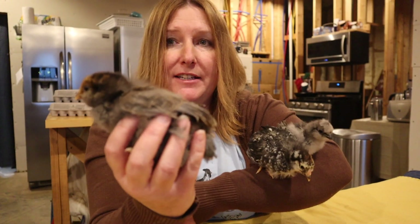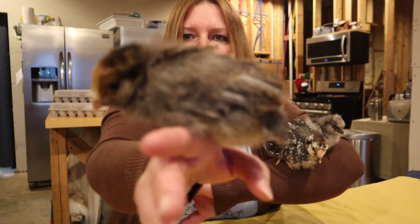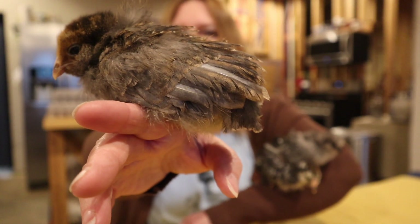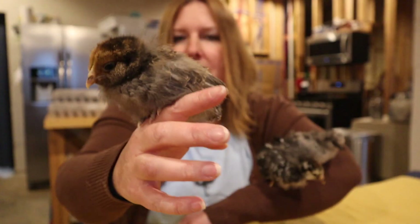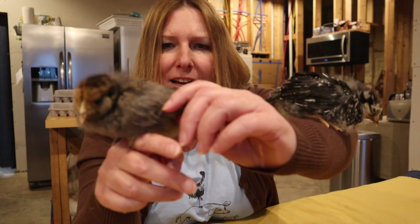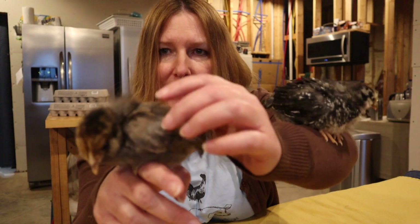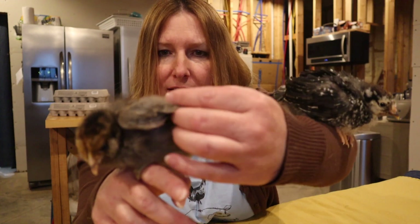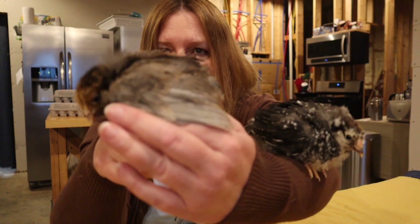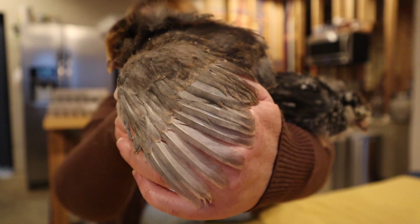This is one of our Easter Eggers. I think her coloring is absolutely beautiful. She's going to be gorgeous. Our Easter Eggers are different colors — we have a yellow one, two brown ones, and a couple of gray ones. I think we have five altogether. I want you to notice her wing and how nicely it's developing, and especially notice the feather spacing because I'm going to compare it to the other ones in a minute.